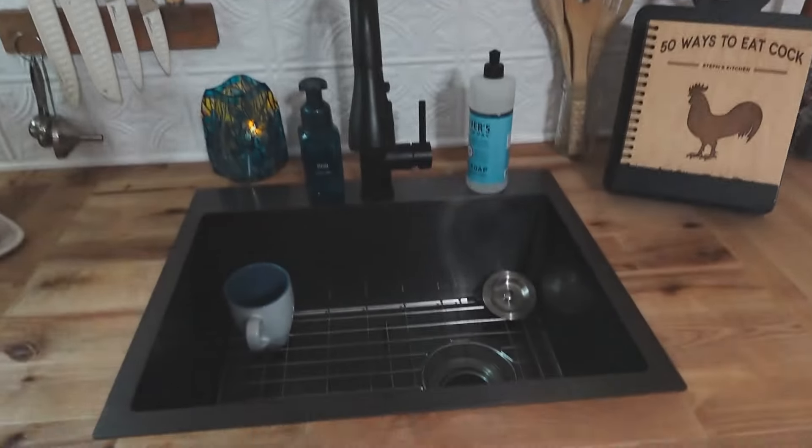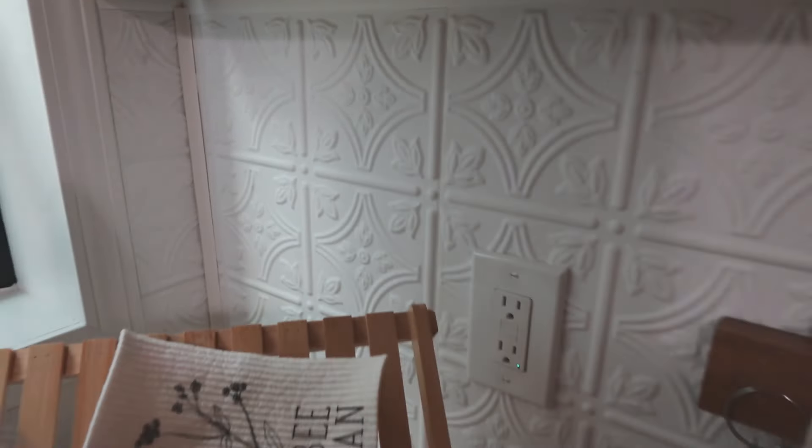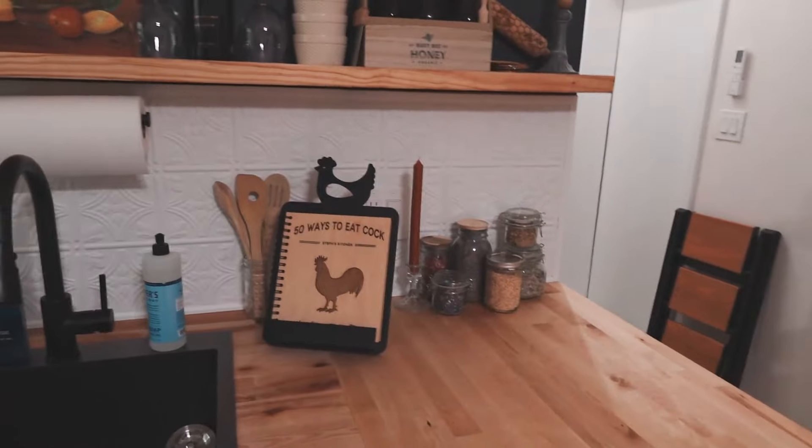We've got our awesome sink that we installed, and then the backsplash. I was having a really hard time figuring out what I wanted to do. At Home Depot in the tile aisle, I did the math and it was really expensive — the tile I liked was going to be about $300 just for that space, plus grout and backing. I didn't have a tile saw and didn't want to buy a wet saw or rent one — it was all very overwhelming.